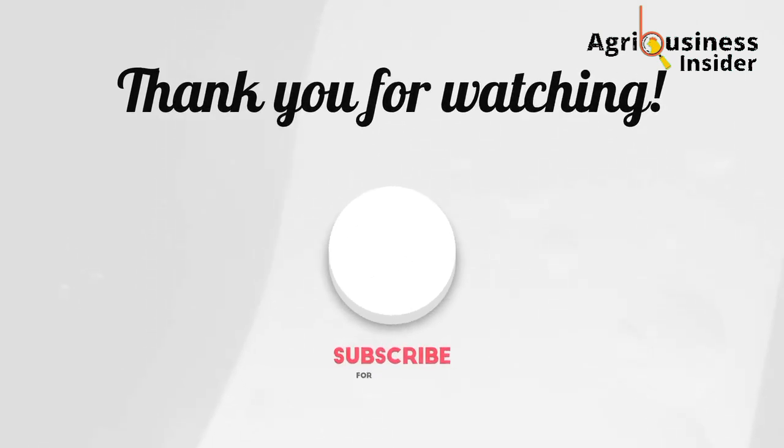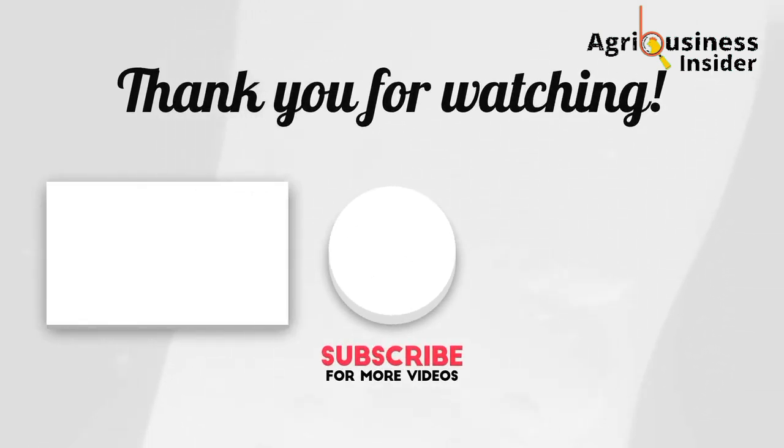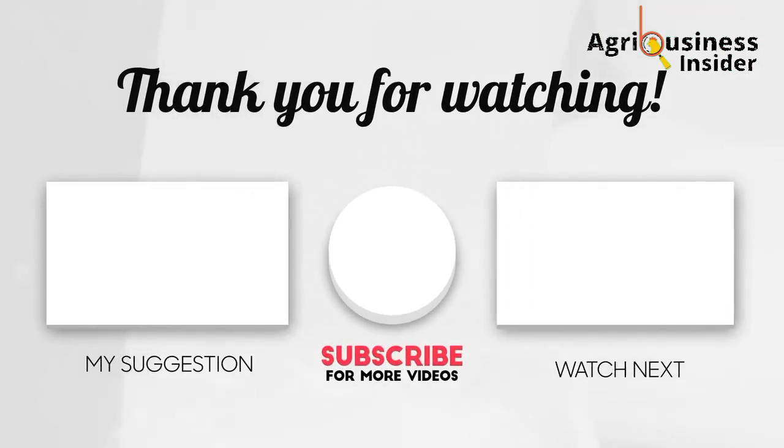Make sure you hit the video on your right to learn how Aloe Vera powder boosts health and egg production in layers, and hit the video on your left to learn about organic treatments for chronic respiratory disease.